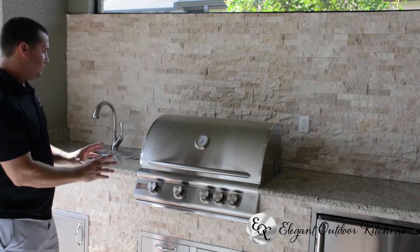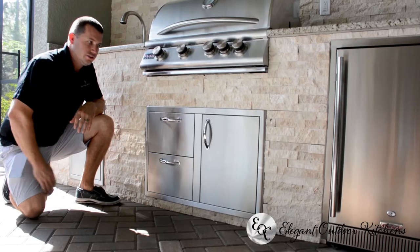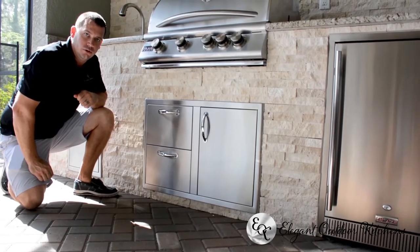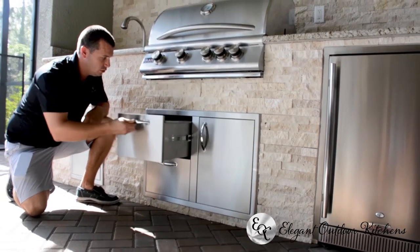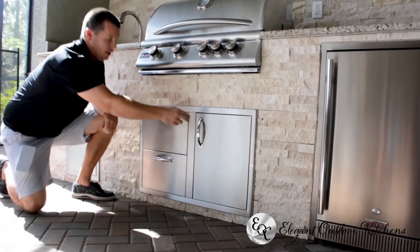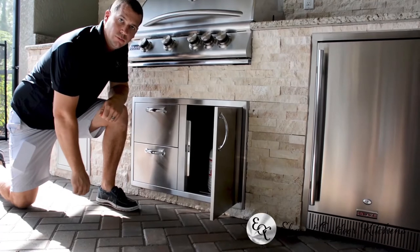Once it's built in, it sits in nice and tight and functions properly. This customer opted to go with the door-drawer combo versus the double-door. This feature includes two large drawers and also your single-axis door for more storage and propane storage.